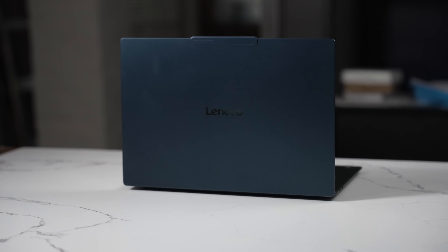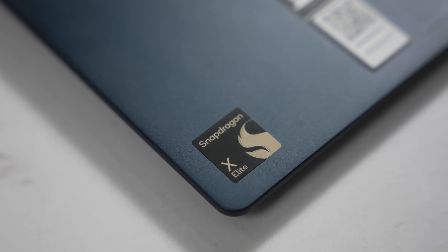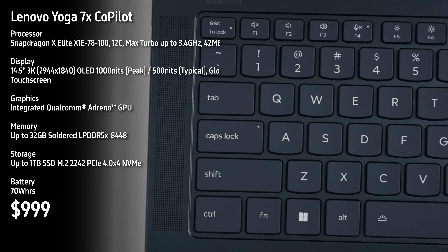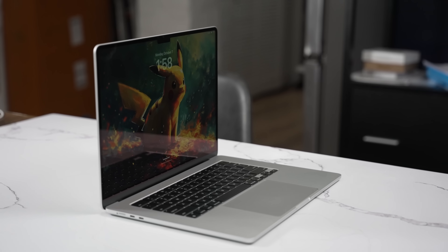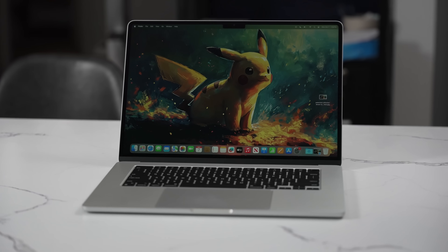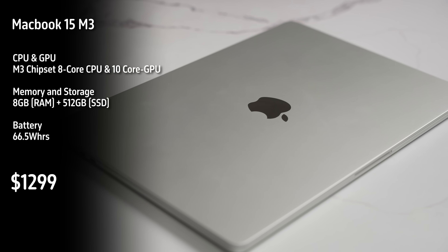After that, we have the Lenovo Yoga 7X Copilot PC, also with the Snapdragon X Elite. It is priced at $1,099 or some places $999, with a 70-watt-hour battery. Next up is the MacBook Air 15 M3, priced at $1,299. Rumor says it has a 66.5-watt-hour battery — Apple doesn't list it, but that's what we have.